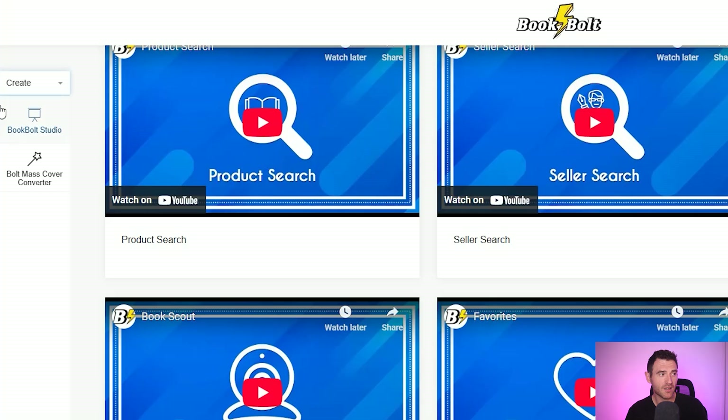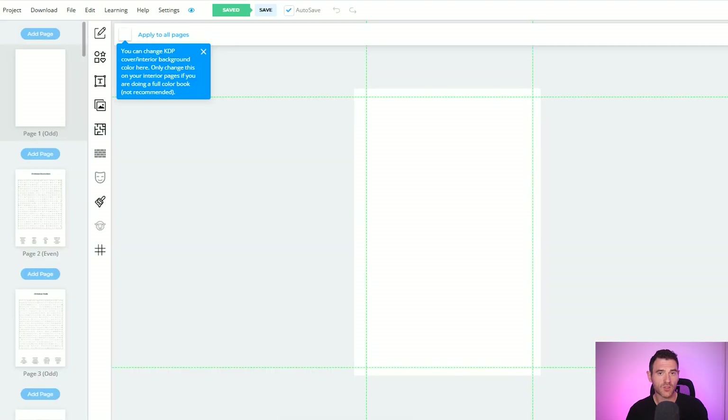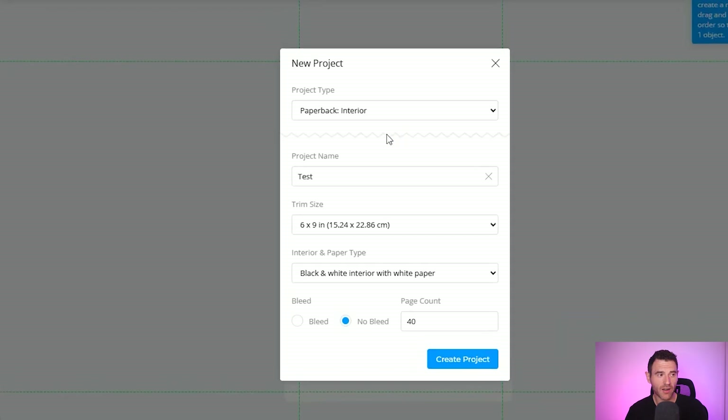In here the first thing you need to do is know what size your book is going to be. Generally word search books tend to either be large print or a little bit smaller. For your large print books the standard seems to be 8.5 by 11 inches, and then for your smaller books they tend to be around 6 by 9 inches. So the first thing we're going to do is create a new project.